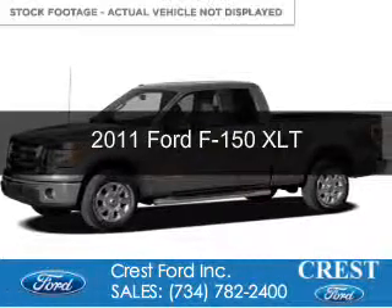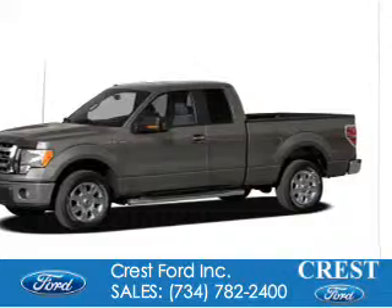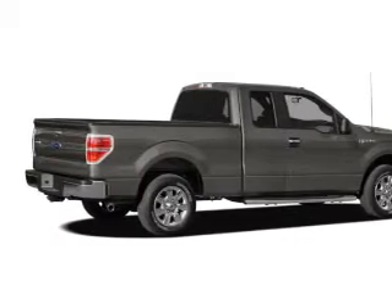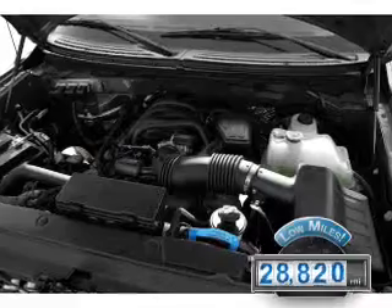This is a certified pre-owned 2011 Ford F-150, powered by four-wheel drive, a five-liter, eight-cylinder engine, and a six-speed automatic transmission. With fewer than 30,000 miles, this vehicle has a long road ahead.